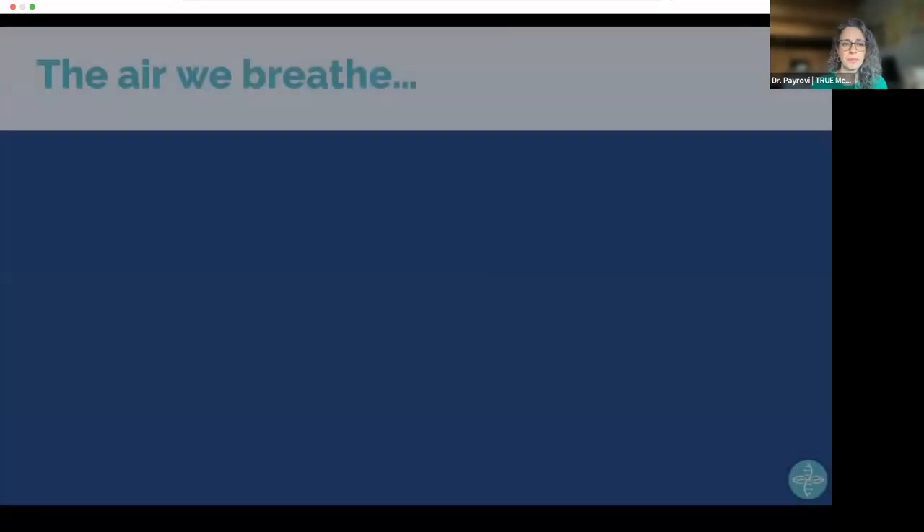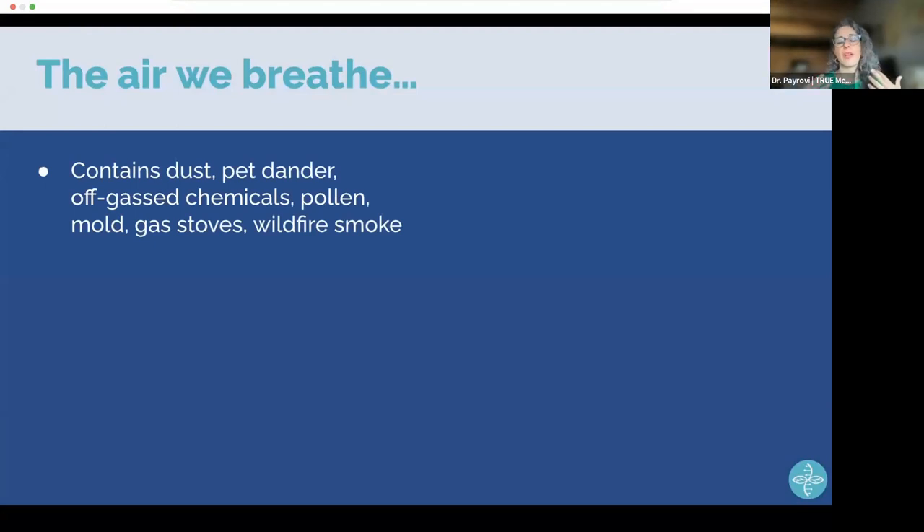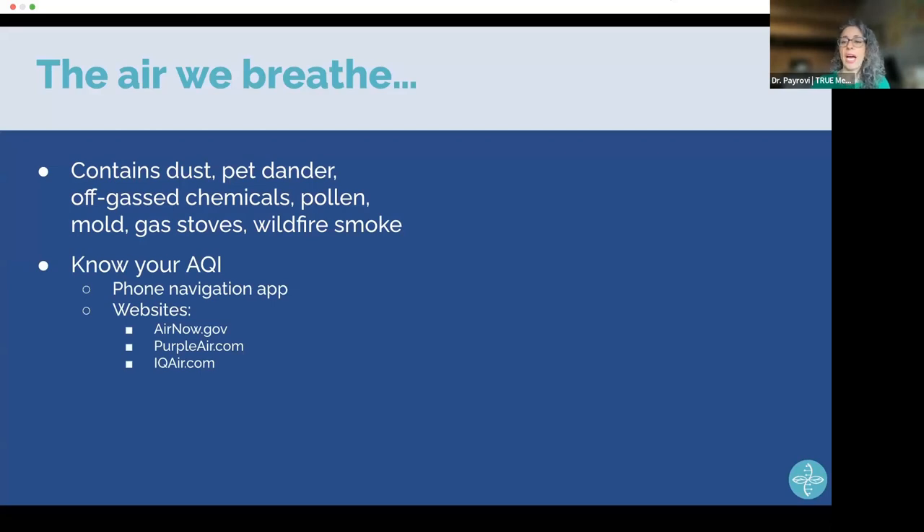For air quality, many things float in the air: dust, pet dander, off-gassing from furniture, pollen, mold, gas stove emissions, and wildfire smoke — very small particles that easily bypass the nose and enter the respiratory system and bloodstream. We want to clean the air we breathe. Familiarize yourself with the AQI — Air Quality Index. My kids ask me what the AQI is every day. You can find it in your map application or on dedicated websites.